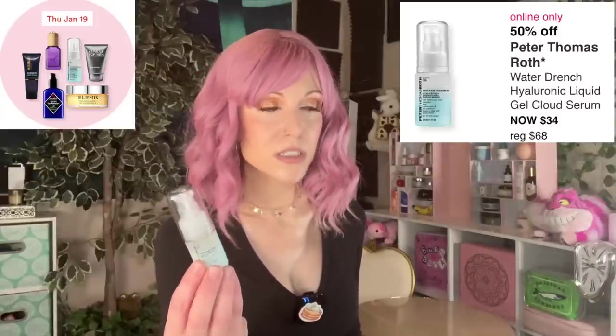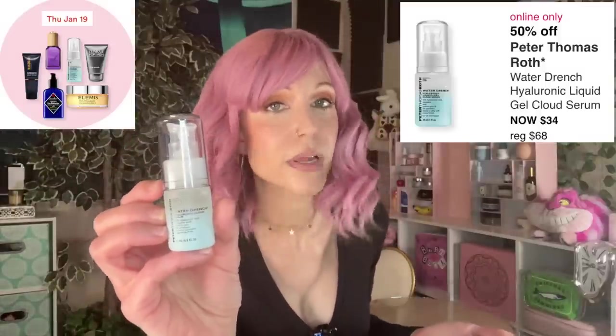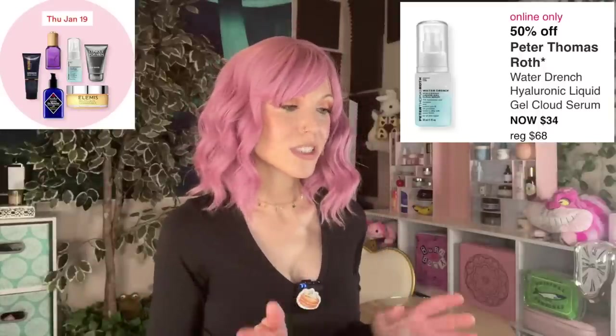What bugs me about Peter Thomas Roth doing this is their products are expensive, and people could be misled into thinking they're getting more hyaluronic acid. A more honest way to differentiate from The Ordinary would be to say they spent extra time making it more cosmetically elegant — because I don't like The Ordinary's formula, not because it's low in hyaluronic acid, but because it's not that elegant. This one is actually a really beautiful product to use.